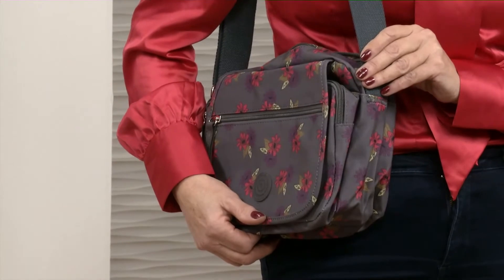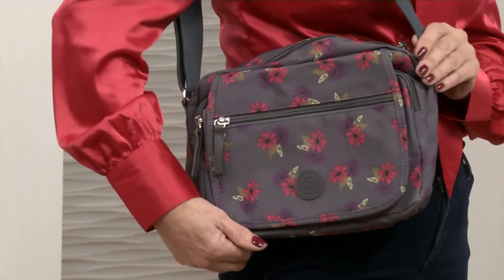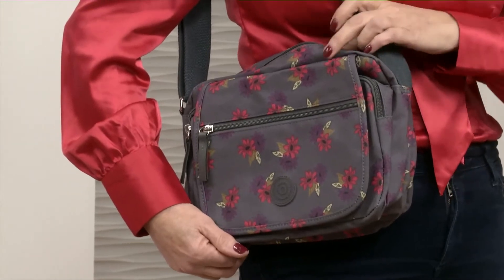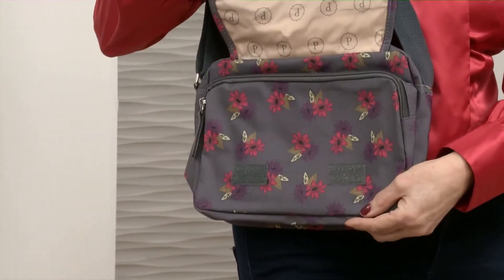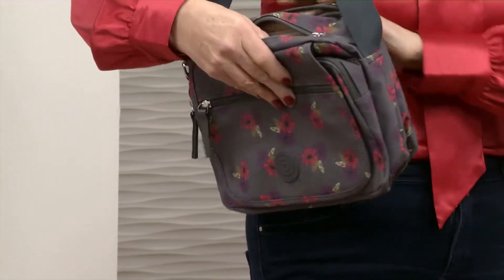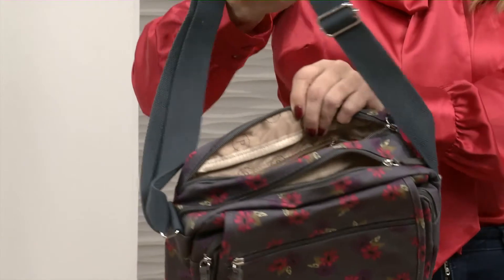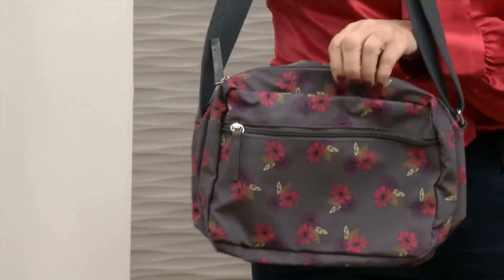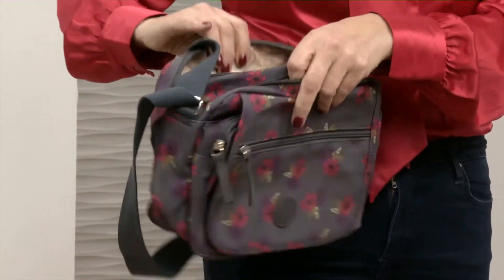How many zips do you think there are? I can see two, I think. There are actually five zips! So you've got one on the front, then one inside there — that's handy. Two on the top, which is great. And then if you turn it around, you've got a secret one at the back, close to you as well. Actually, I'm wrong — there are six, because there's one inside.